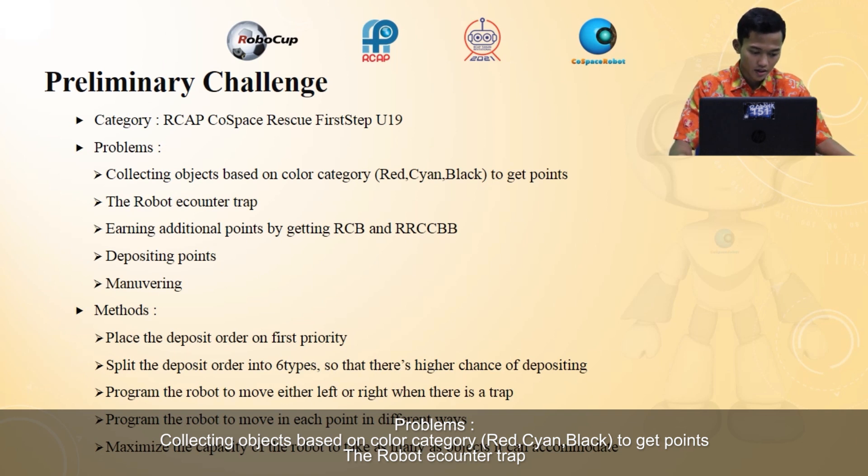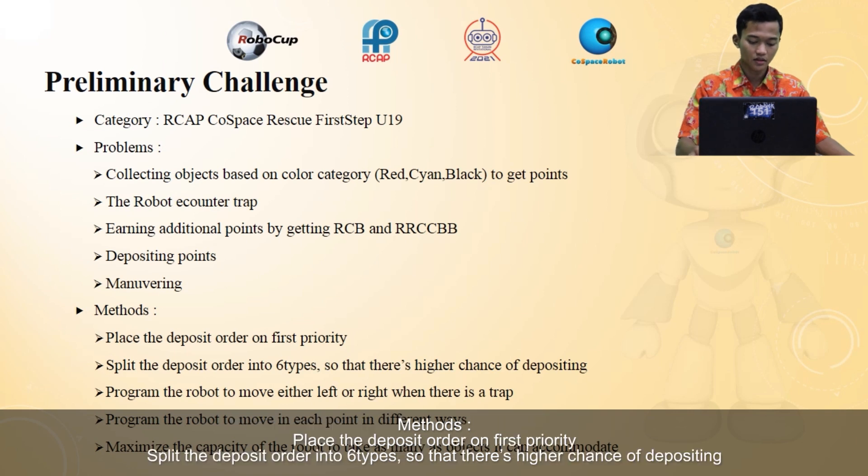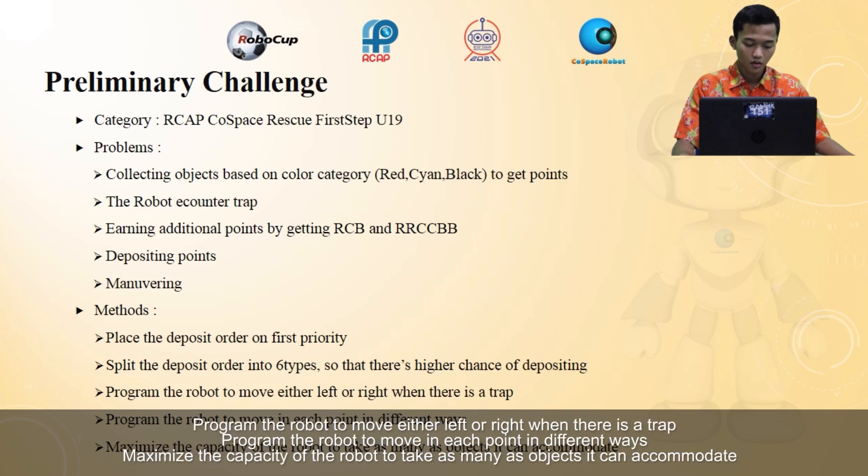The robot must counter traps, earning additional points by catching RCB and RRCCBB combinations, depositing points, and maneuvering. The method: place the deposit order on first priority, split the deposit order into six types so there is a higher chance of depositing, program the robot to move either left or right when there is a trap, program the robot to move to each point in different ways, and maximize the robot's capacity to accommodate as many objects as possible.